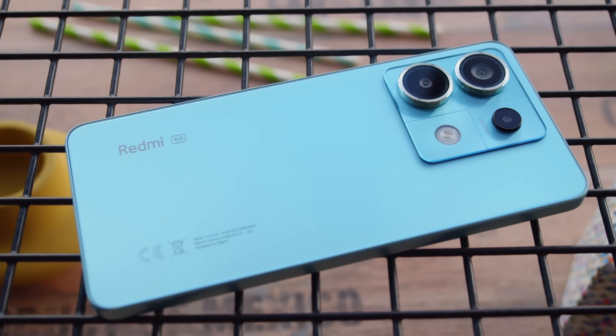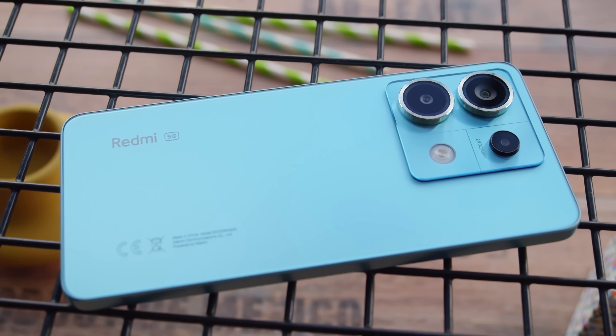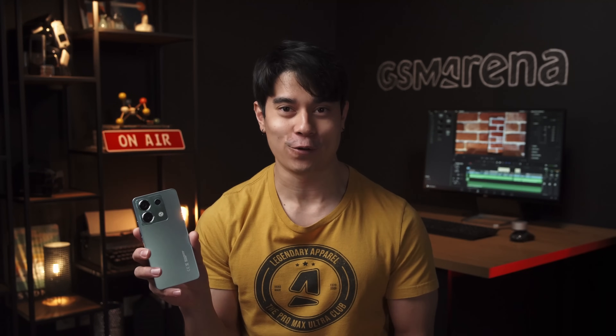This is the Redmi Note 13 Pro 5G, a mid-ranger from Xiaomi with an impressive 200 megapixel camera. It's not only that — there are other nice upgrades this year too. I'm Will for GSM Arena, and let's see what the Redmi Note 13 Pro is all about in our full review.